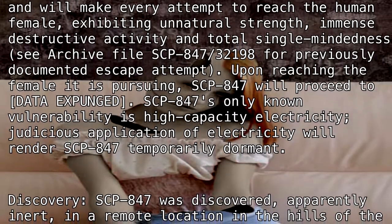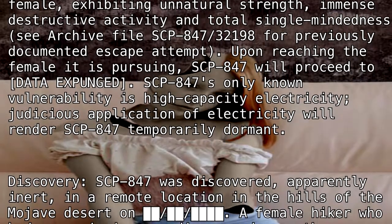SCP-847's only known vulnerability is high-capacity electricity. Judicious application of electricity will render SCP-847 temporarily dormant.